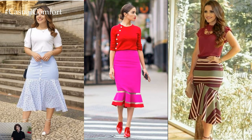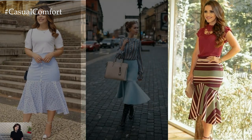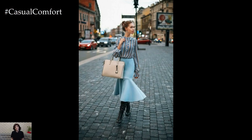The flare of the skirt often starts around the knees or slightly below, creating a dramatic and voluminous shape that cascades elegantly to the floor.